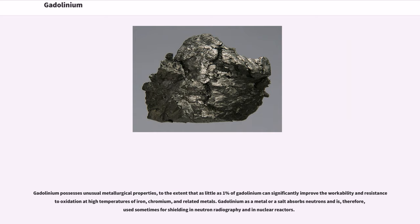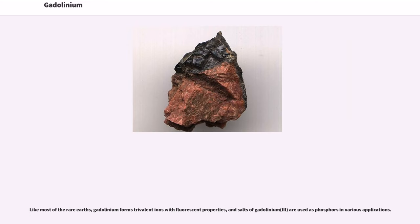Gadolinium as a metal or a salt absorbs neutrons and is therefore used sometimes for shielding in neutron radiography and in nuclear reactors. Like most of the rare earths, gadolinium forms trivalent ions with fluorescent properties.